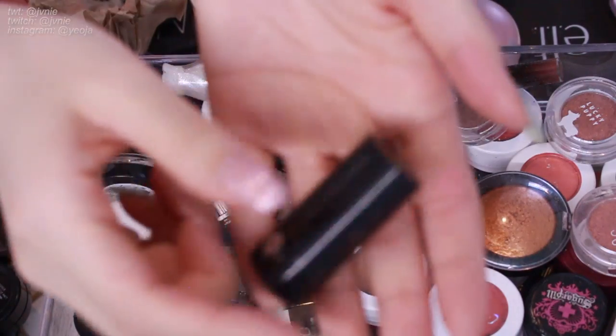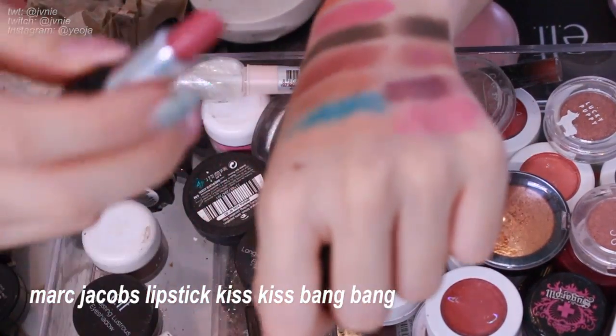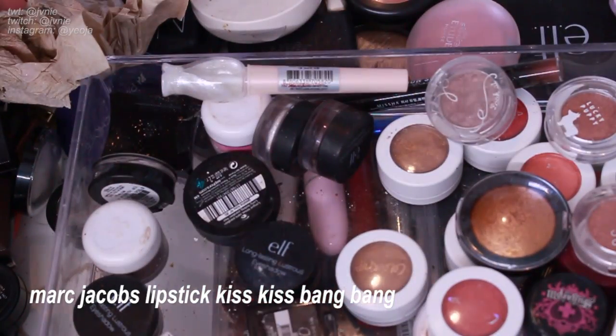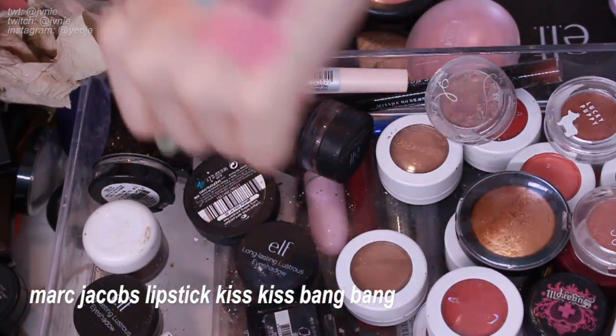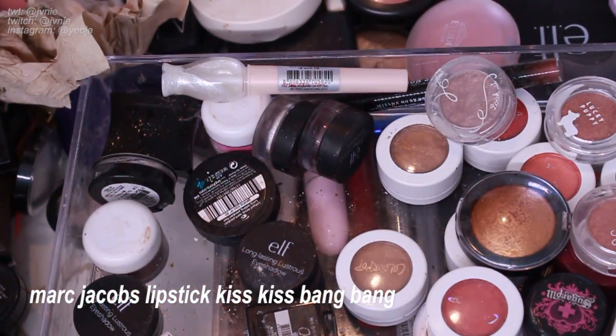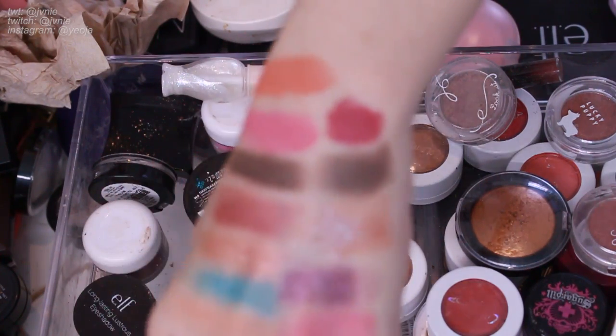This one looks like a Marc Jacobs 100-point perk or birthday gift from Sephora — this is the color Kiss Kiss Bang Bang. I used to really like this lip color but I don't anymore, so I'm just going to get rid of it. I don't remember if I really liked the formula; I'm inclined to say I didn't.